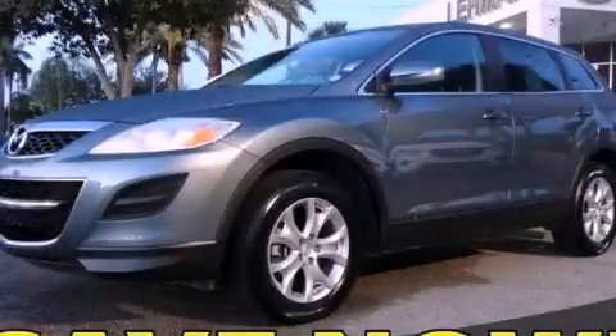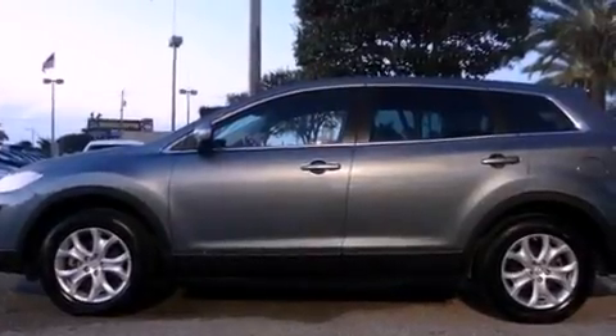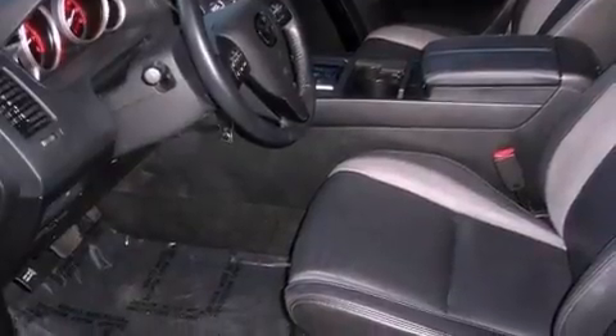This is a certified pre-owned 2012 Mazda CX-9. Plenty of space for what you need. It features a 3.7-liter six-cylinder engine and a six-speed automatic transmission.